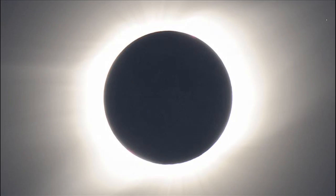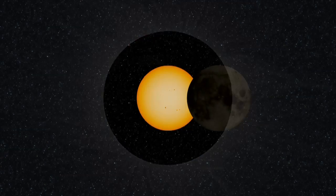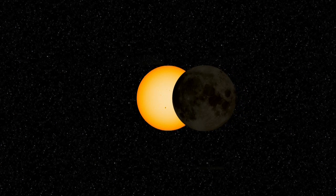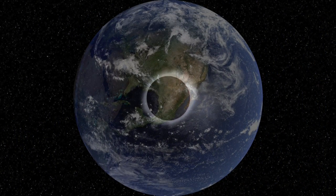Total eclipses of the Sun have puzzled and amazed observers since ancient times. An eclipse occurs when one celestial body appears to partially or totally block the light from another celestial object, as seen from a specific location.